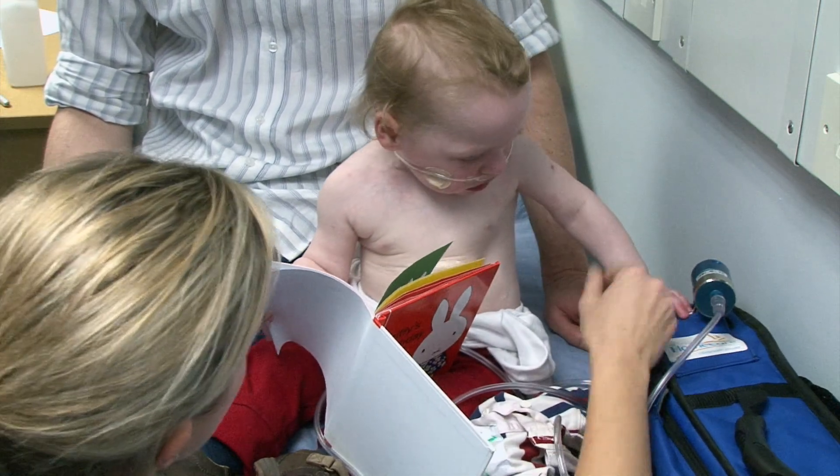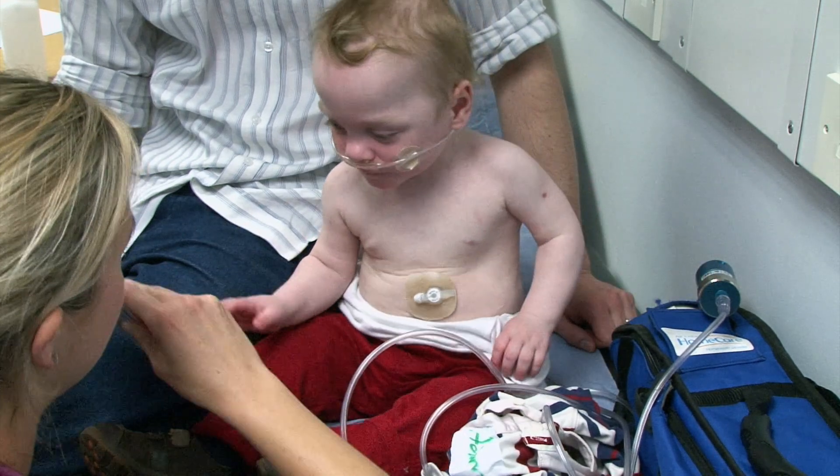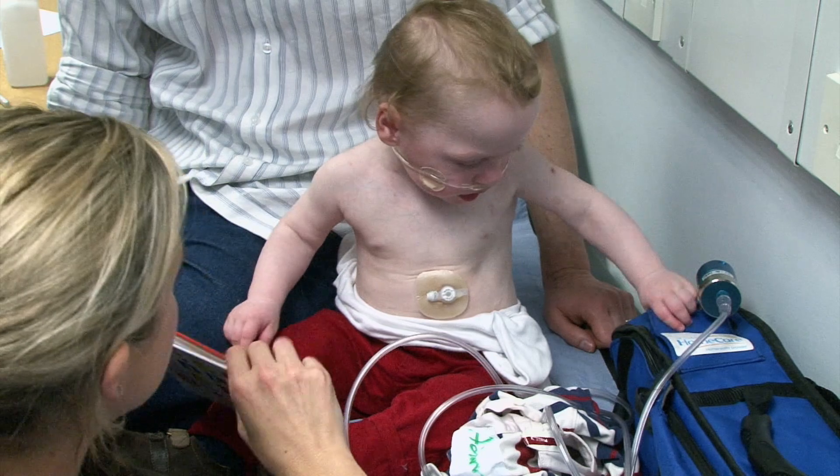What's in there, Adam? I'm trying to have a look at your face. So he's beautiful and pink and he's not in any respiratory distress.